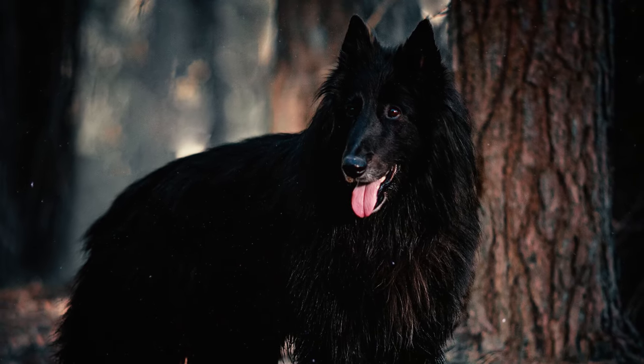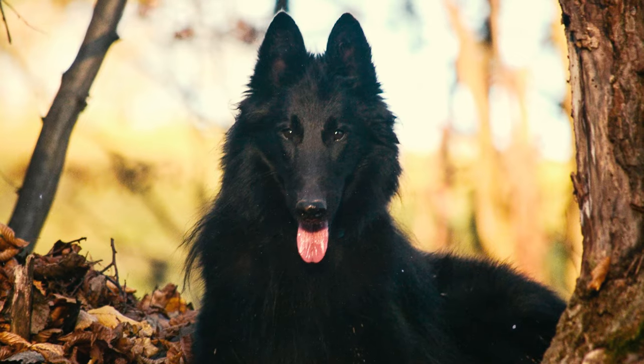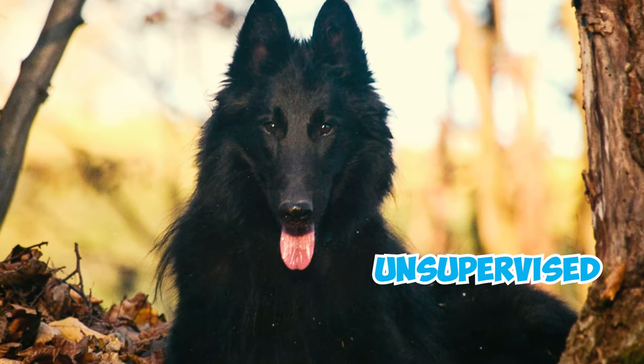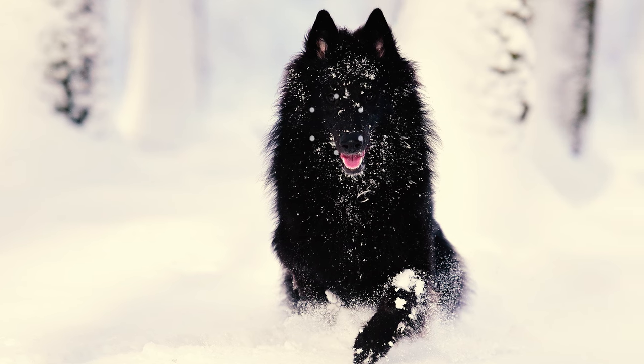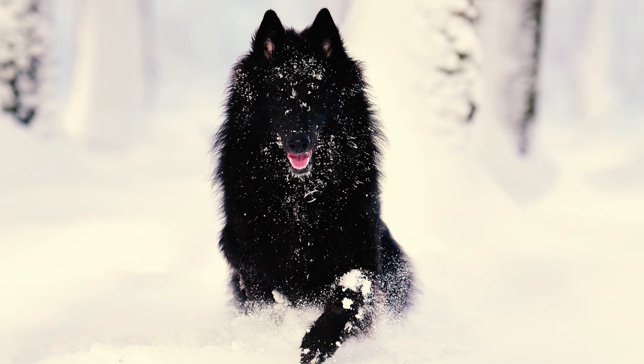The Groenendael is naturally curious and enjoys exploration, sometimes venturing far from home if unsupervised. To prevent your dog from wandering off and encountering any risks, it's a must that you securely fence your yard.